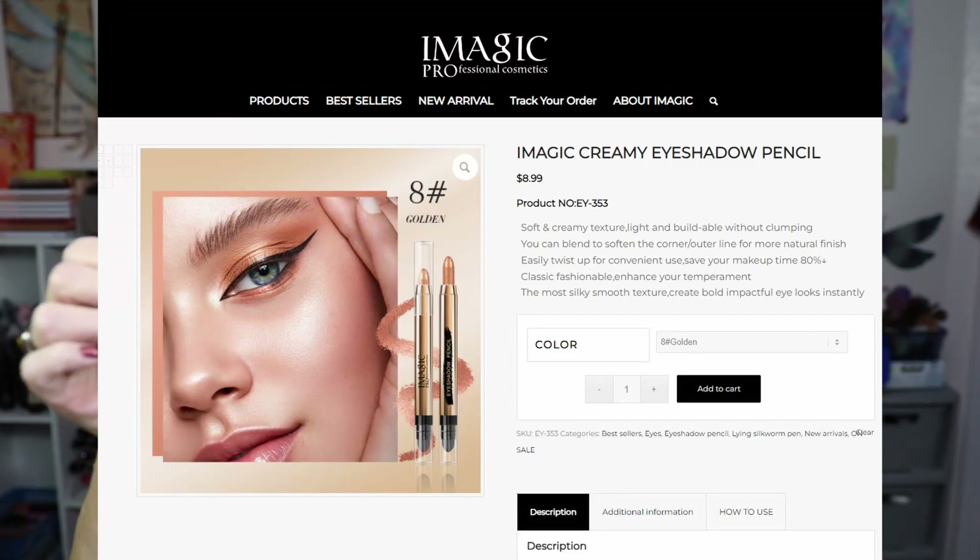The next item is the i-Magic Professional Cosmetics eyeshadow pencil in the shade Golden, and on their website this product retails for $8.99. It's in a very nice component with pretty packaging, very creamy, and on the other end it has a blender so you can blend it out. I'm not sure that's worth $8.99, though — and it smells like a Crayola crayon.